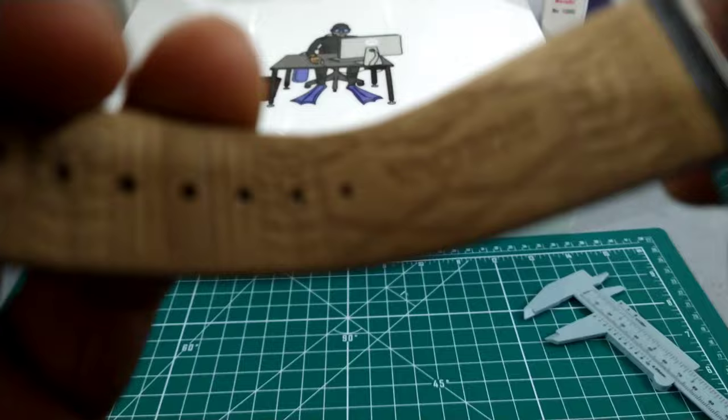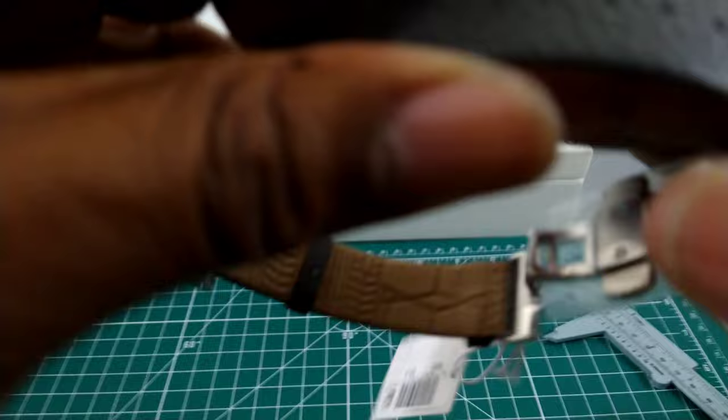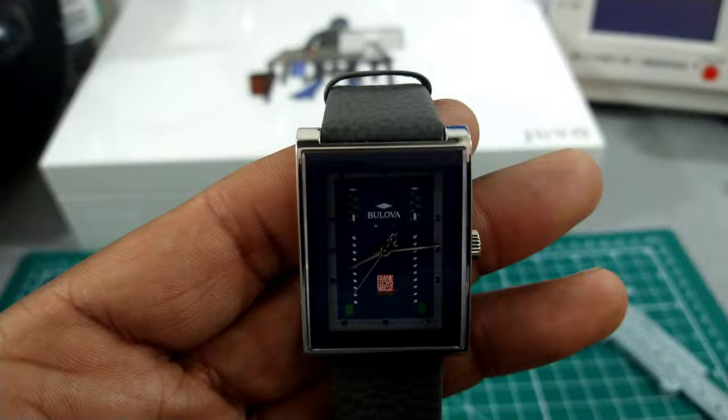The back of this strap is beautifully embossed — you can see that right there. It is nice genuine leather and the back of this strap is just as beautiful to look at as the front. Now you just have a push-pull crown — no screw down. I believe you get 50 meters of water resistance, and this is just a fun watch. For $395, you can't beat this.